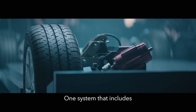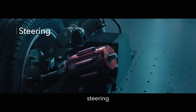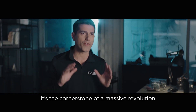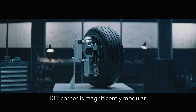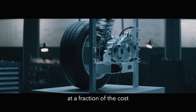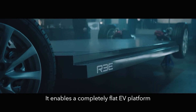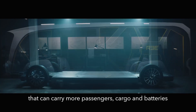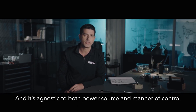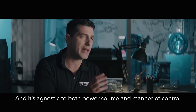One system that includes motors, drivetrain, steering, braking, suspension, and control — it's the cornerstone of a massive revolution. The RE-Corner is magnificently modular, allowing for faster time to market at a fraction of the cost. It enables a completely flat EV platform that can carry more passengers, cargo, and batteries, and it is agnostic to both power source and vehicle control.